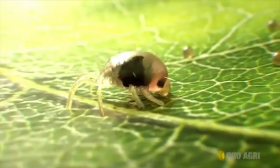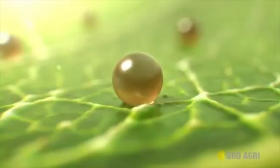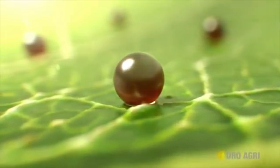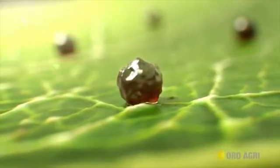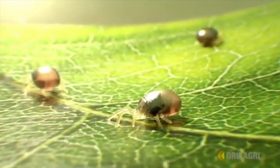Another mode of action against pests is reduced fecundity. Studies with mites have shown Prevam decreases the number of eggs produced and also the viability of the eggs that are laid. This reduced fecundity greatly depletes the next generation of the pest.